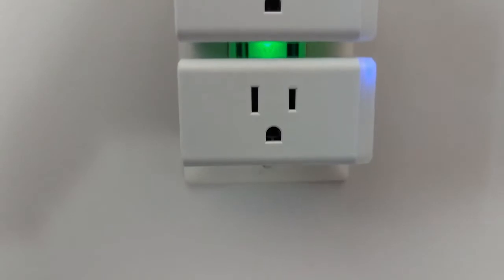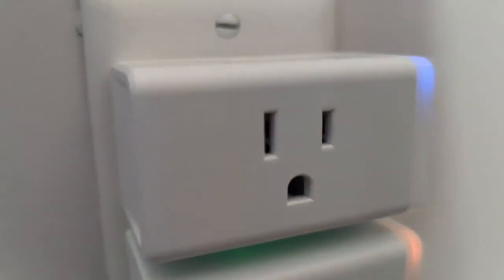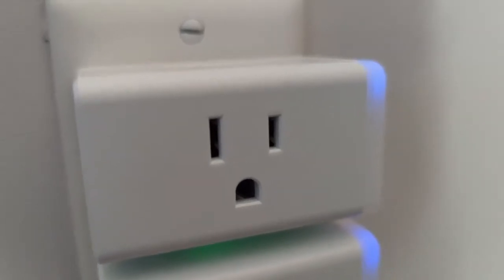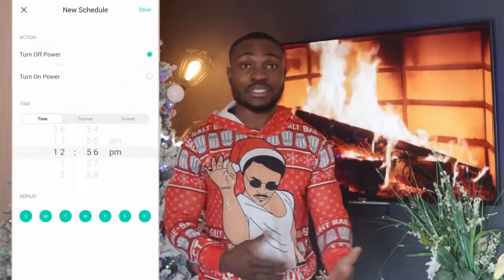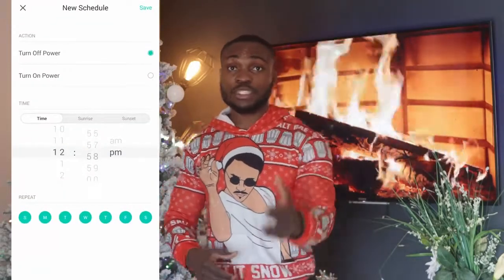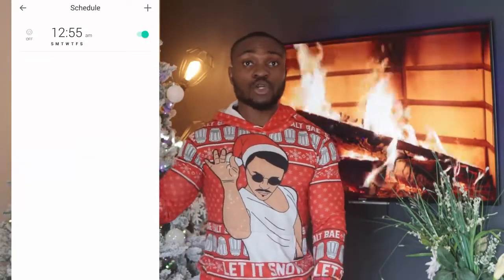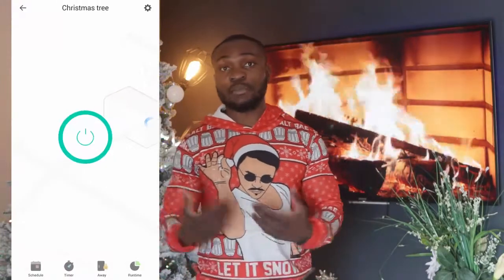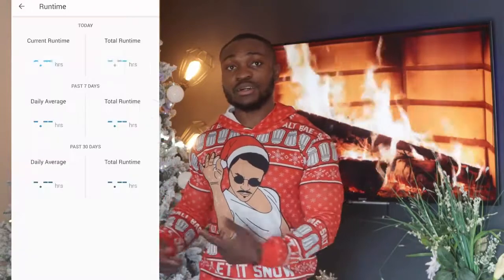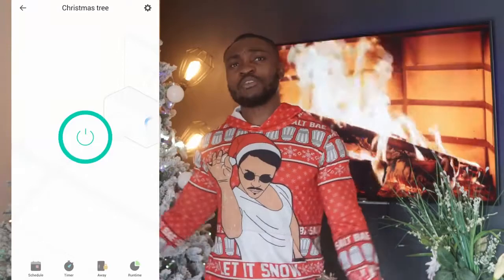Number two is the smart plug. My top recommended smart plug is from TP-Link. I love it because of one additional feature beyond the standard remote control of any plugged-in device. You can also set up schedules, routines, and scenes. For example, my Christmas tree here is plugged into a smart plug — during the daytime the light goes off, and at night it comes on automatically.